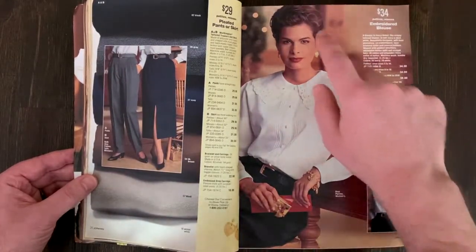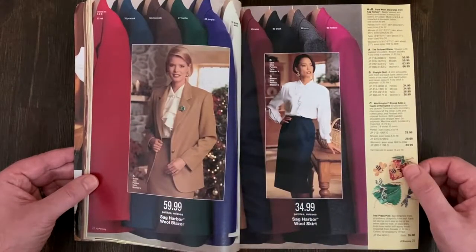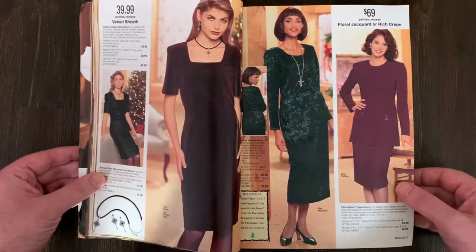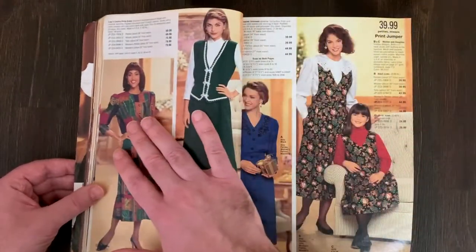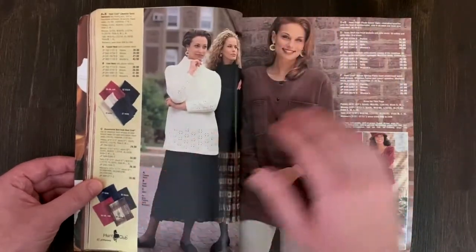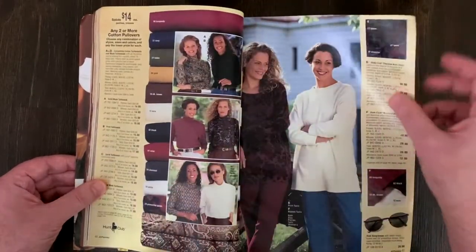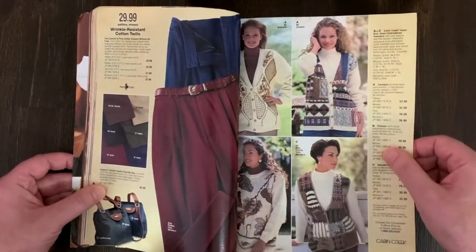That short hairdo was popular around that era - it's pretty much what I had when I graduated high school. The cut of pants has changed so much. Some of my favorite pairs are ones I've thrifted because they allow more room in the hips. We've gotten to the point where all the pants are designed to misshape you - they ride lower and have to be tighter and cinched in.